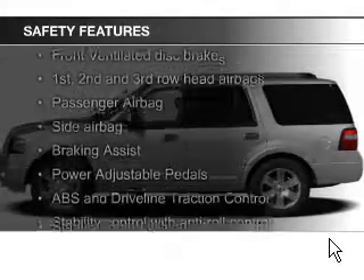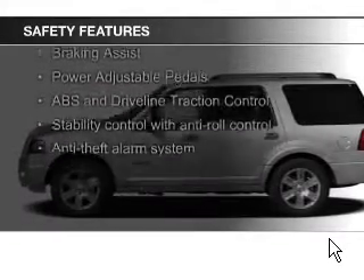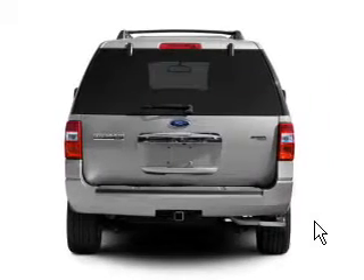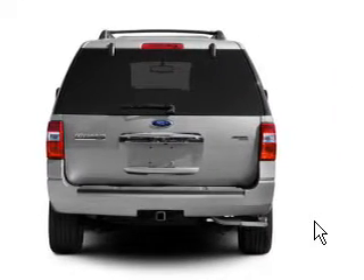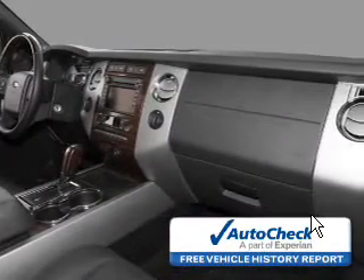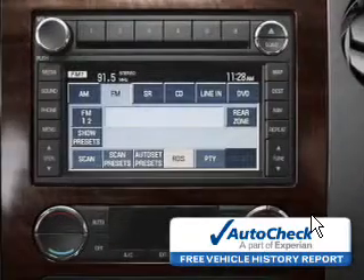Safety was made a priority with these features: fog lights, curtain head airbags, side airbags, second and third row airbags, rain sensing wipers, and independent suspension. Be confident in your purchase with an AutoCheck Vehicle History Report, the industry's trusted vehicle history provider.